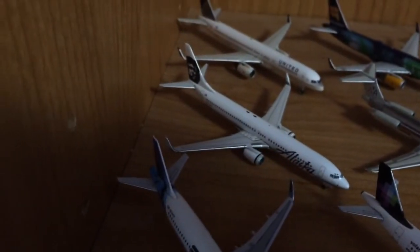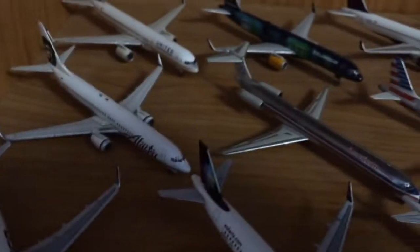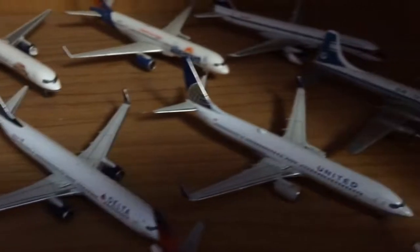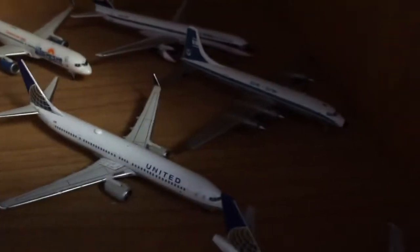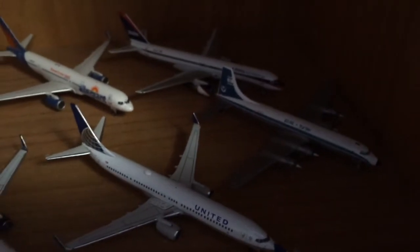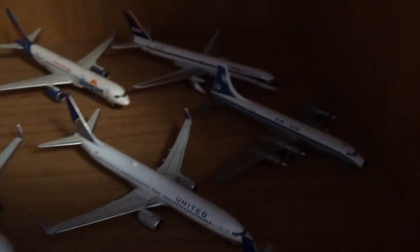Then Alaska 737-900, American MD-80, American 821, Delta MD-90, Delta 737-900, United 737-900, and an LL Bristol Bonanza 313 — I think that's what it is.